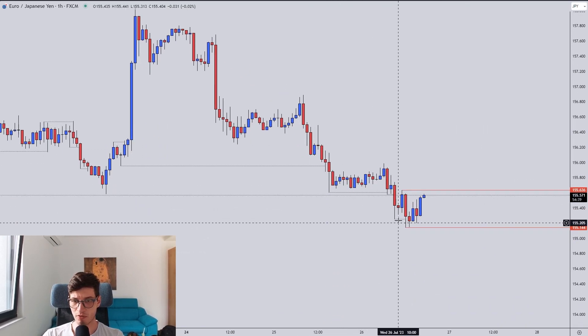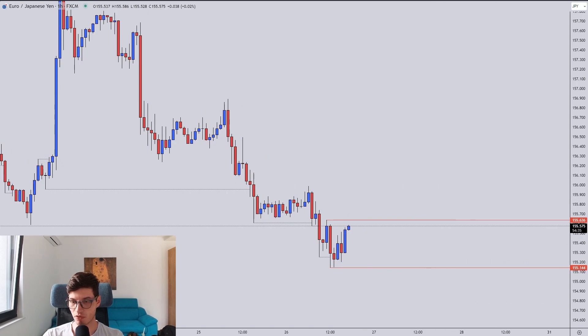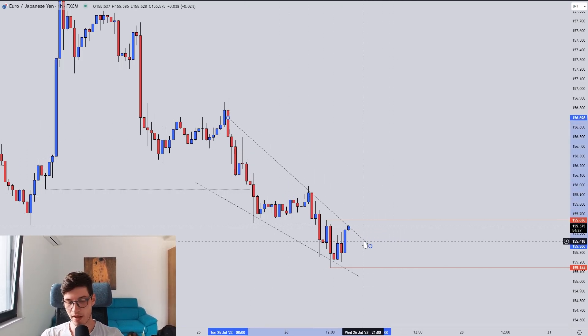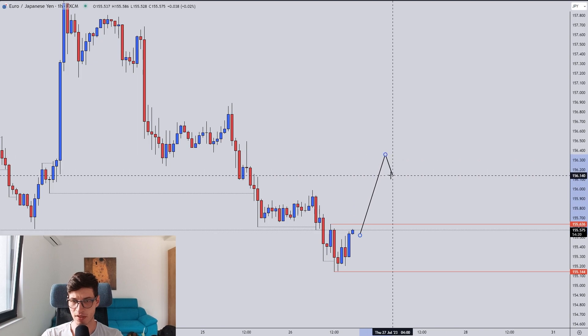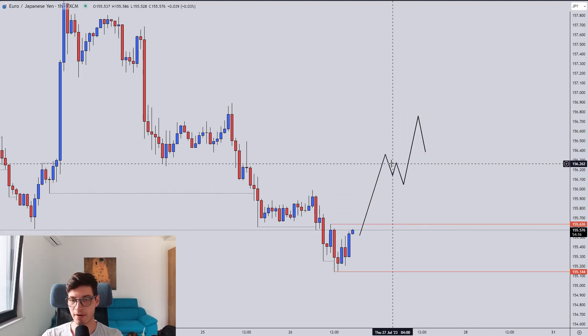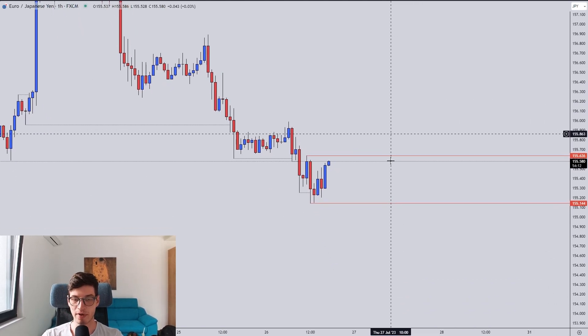The price broke the low and retraced multiple times. Right now I expect this price to reverse to the upside. It is Wednesday, and Wednesdays, Thursdays, and Fridays usually bring nice trends and big winners. We are descending after a descending channel, and I expect the price to go up. I'm expecting something like a reversal and would be looking to buy — either on a flag formation or on a break and a retest.